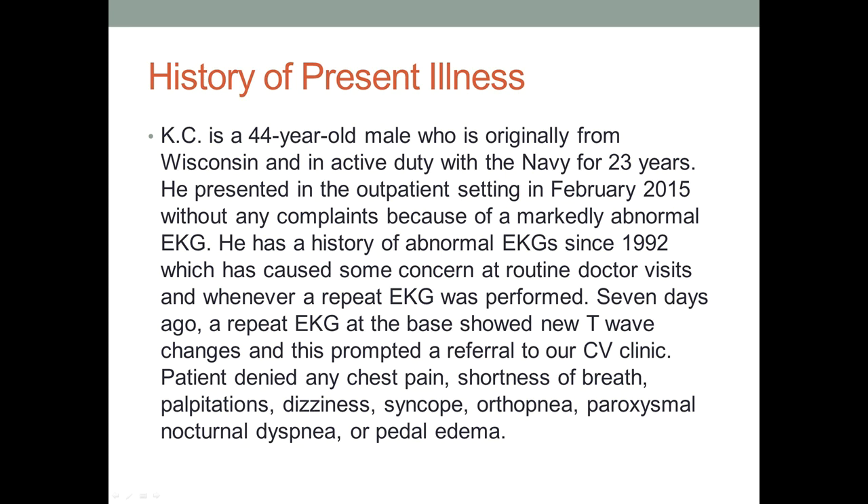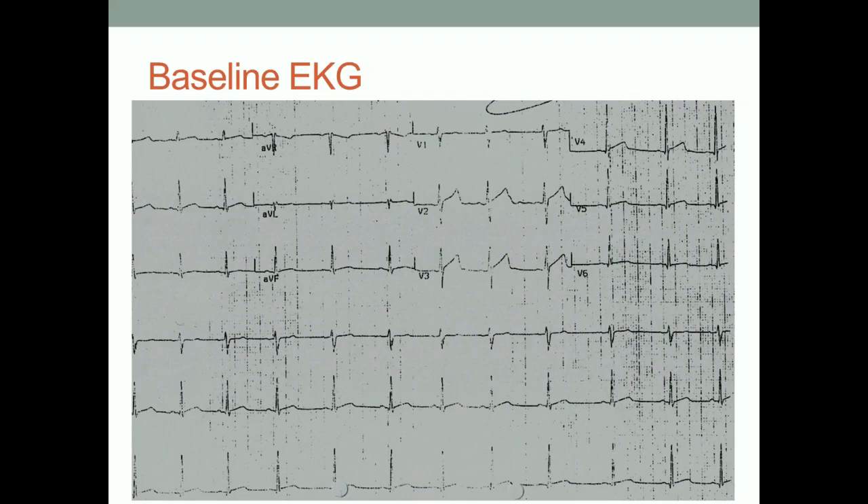He has no symptoms at all whatsoever. Here is one EKG we have on him — the oldest EKG we could find. Malika, would you like to take a stab at this?